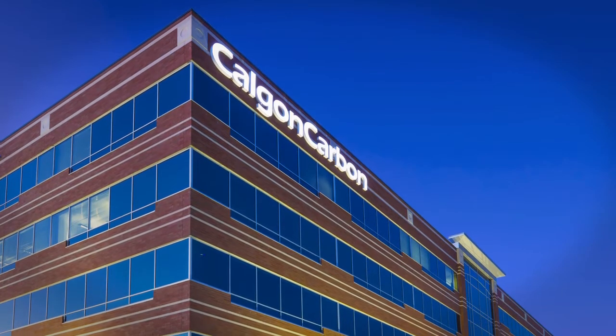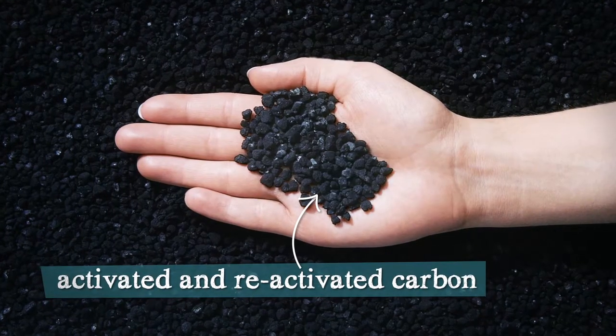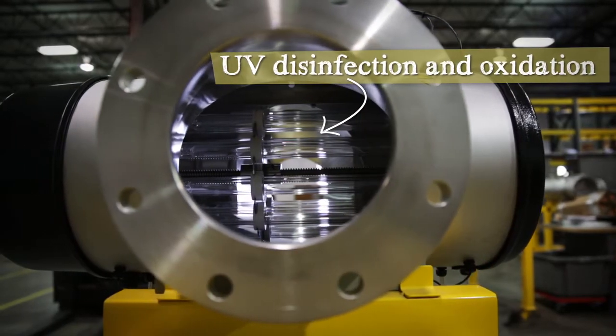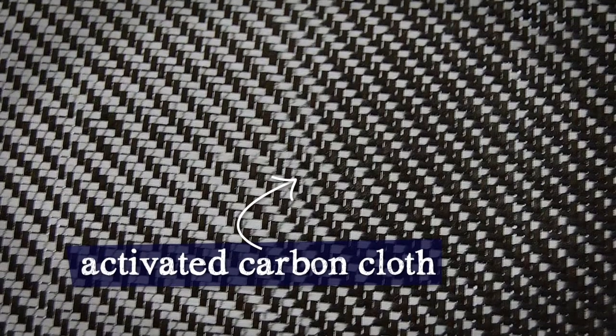The heart of Calgon Carbon lies in the following technologies: activated and reactivated carbon, on-site carbon services, UV disinfection and oxidation, specialty products that employ ion exchange technology, and activated carbon cloth.